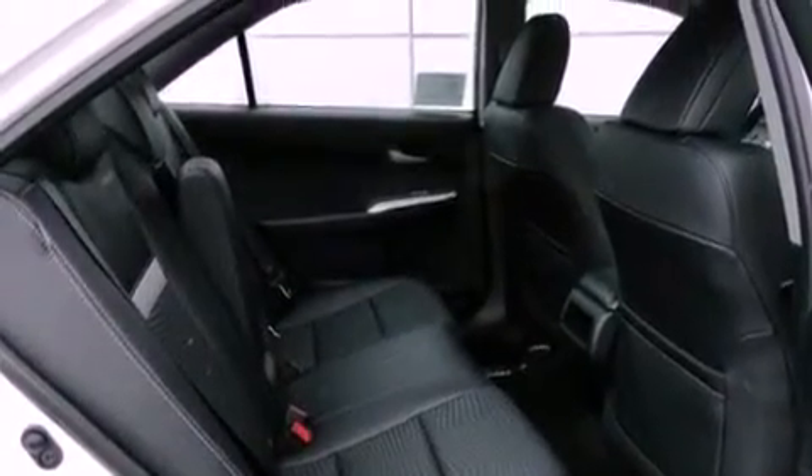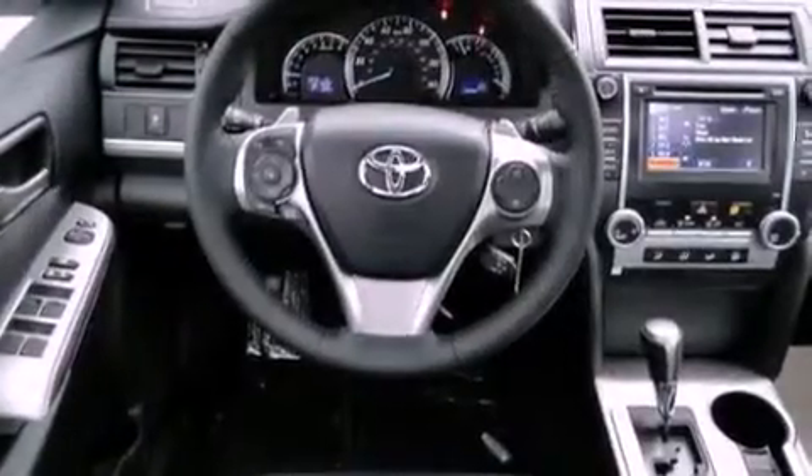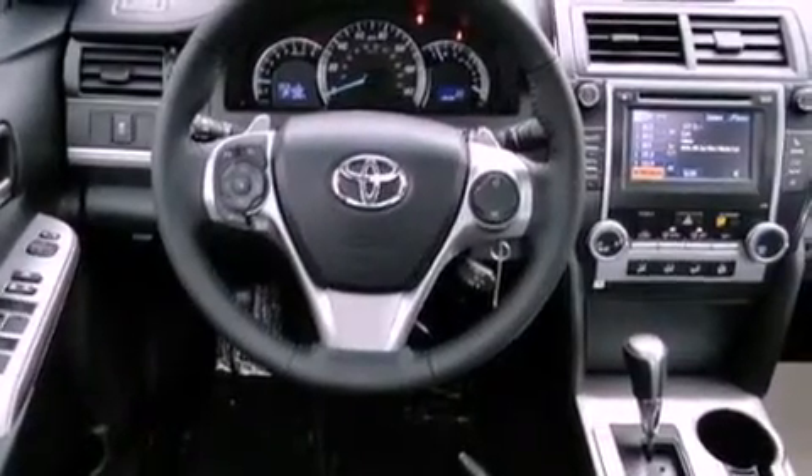Side curtain airbags. Rear seat child-proof door locks. A keyless entry system. And an anti-theft protection system.